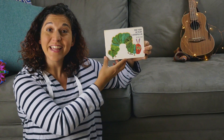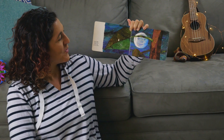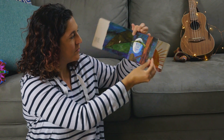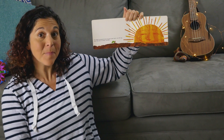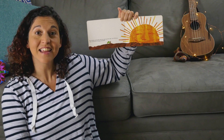The Very Hungry Caterpillar by Eric Carle. In the light of the moon, a little egg lay on a leaf. Do you see the egg? One Sunday morning, the warm sun came up and pop! Out of the egg came a tiny and very hungry caterpillar.